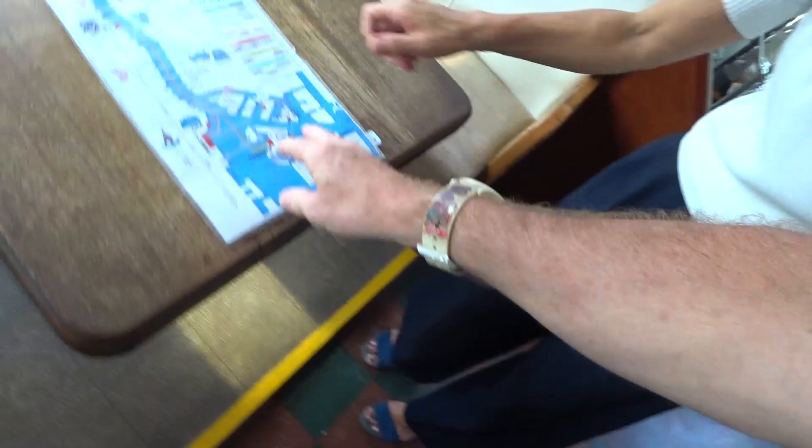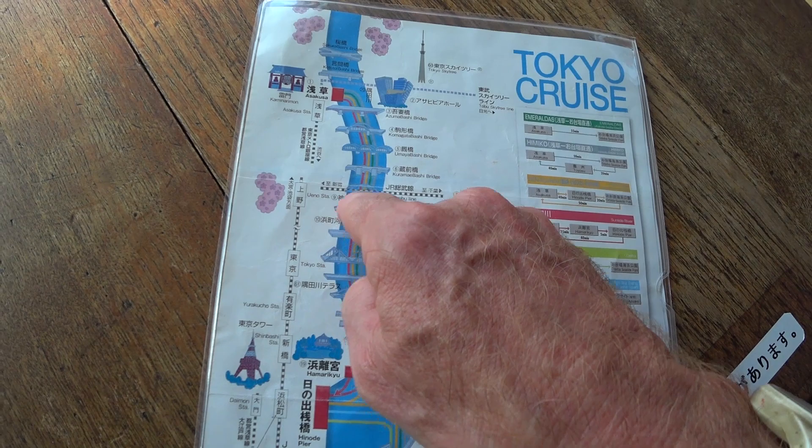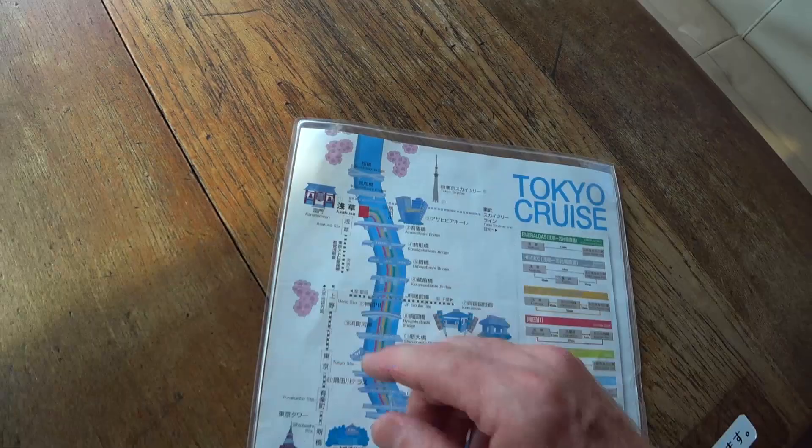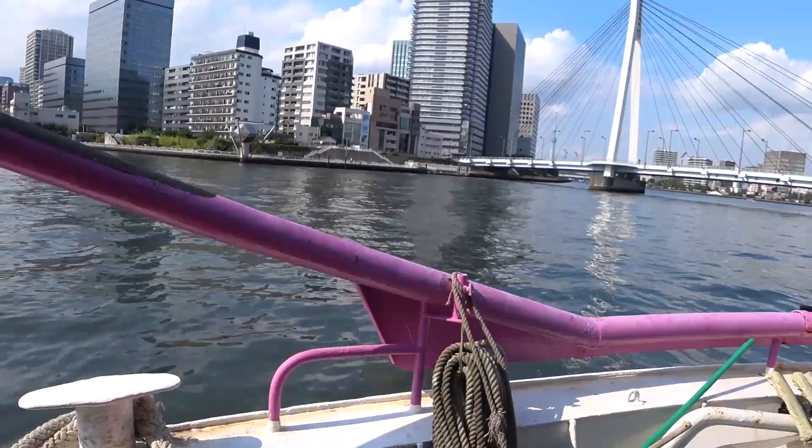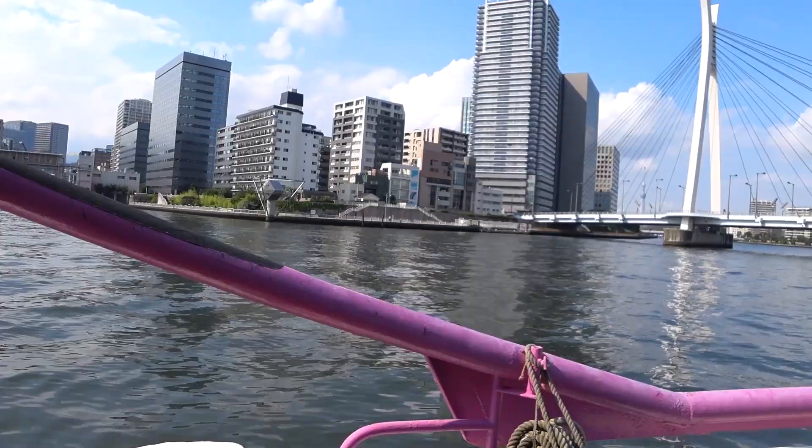Thirteen bridges to get to Asakusa. We're heading to the Kaminarimon. I like these little apartment buildings right on the river — pretty cool to just live on the water and go jogging along the river. That's the Asahi Beer building, and the SkyTree right above it. That's cool.